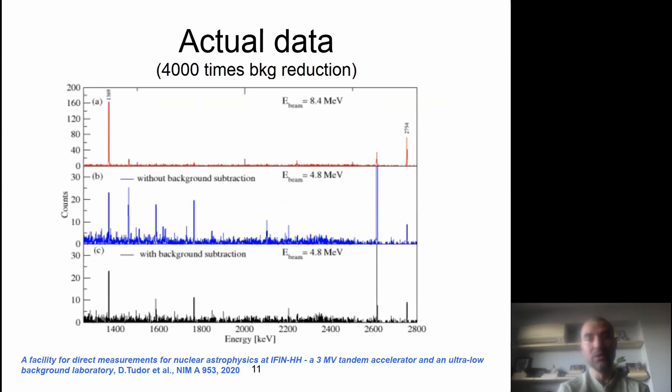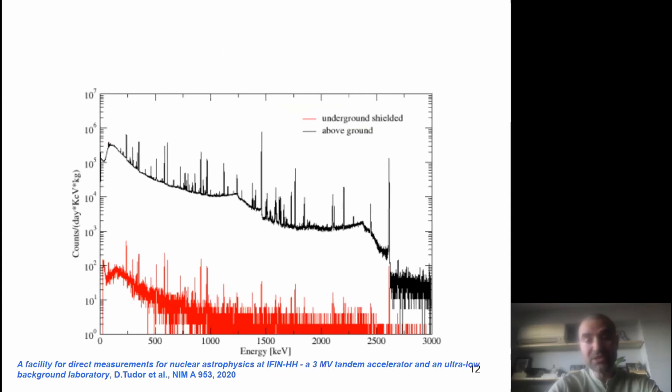For our region of interest, which was around 2.3 MeV, the background was very good — it was not affected. Regarding more information about our measurements, we have some publications where you can see the above-ground and underground shielded spectra. This represents a very large reduction, so we can perform this kind of measurements from the astrophysical point of view.